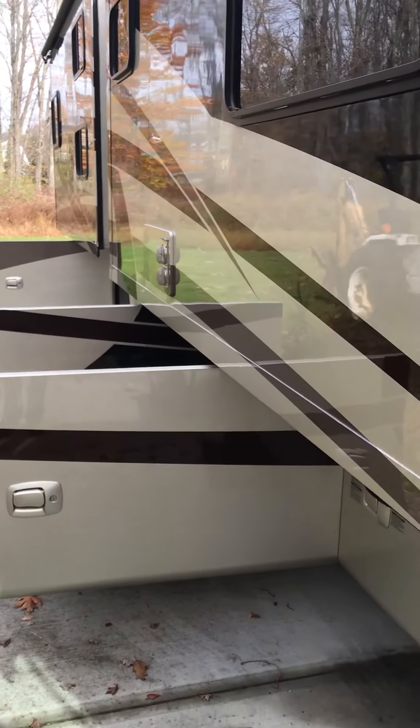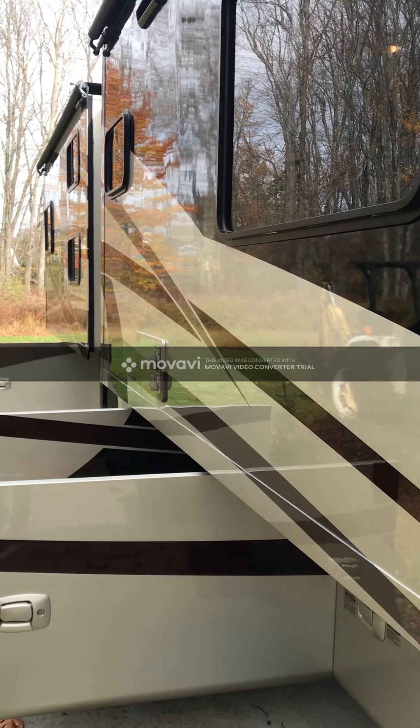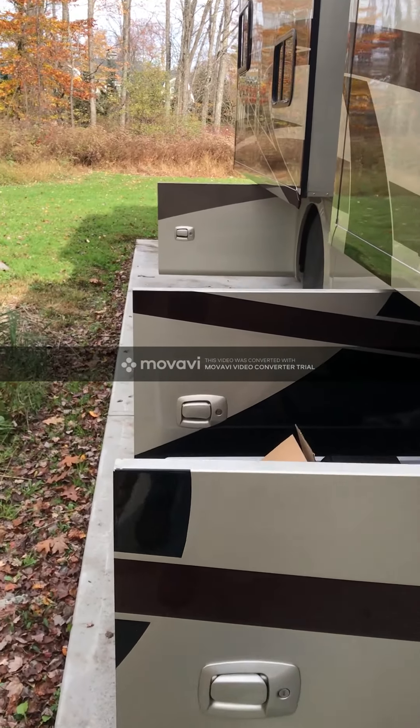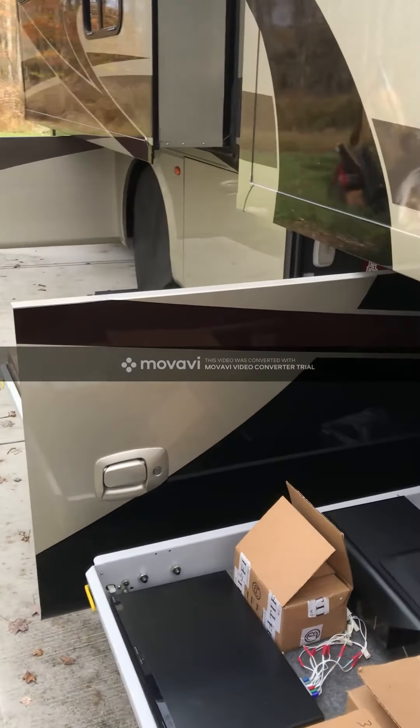One of the upgrades that the original owner did was adding the clear coat process that the Phaeton uses, which is a couple of coats beyond what the normal Allegro Red receives.